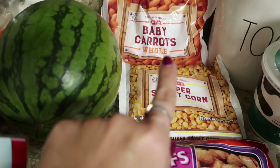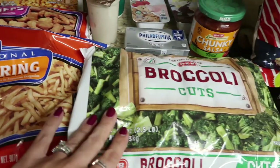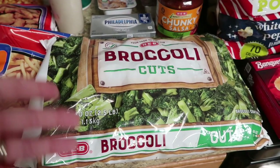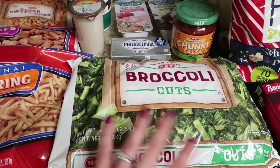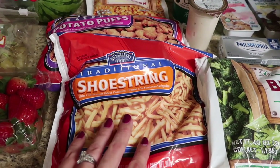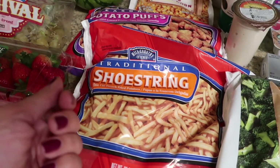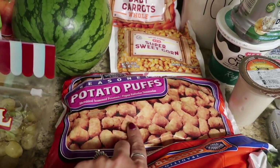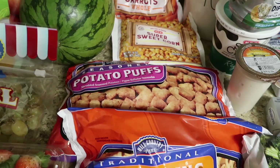In frozen veggies, I got a bag of whole baby carrots and a bag of super sweet corn — both $0.97. A huge bag of broccoli was $2.98, which is probably four or five meals in here. And the shoestring fries were only $1 — really good and quick in the air fryer, they come out like McDonald's if you spray them with cooking spray. I also grabbed seasoned potato puffs for about $2 and change — like seasoned tater tots, a fun change.